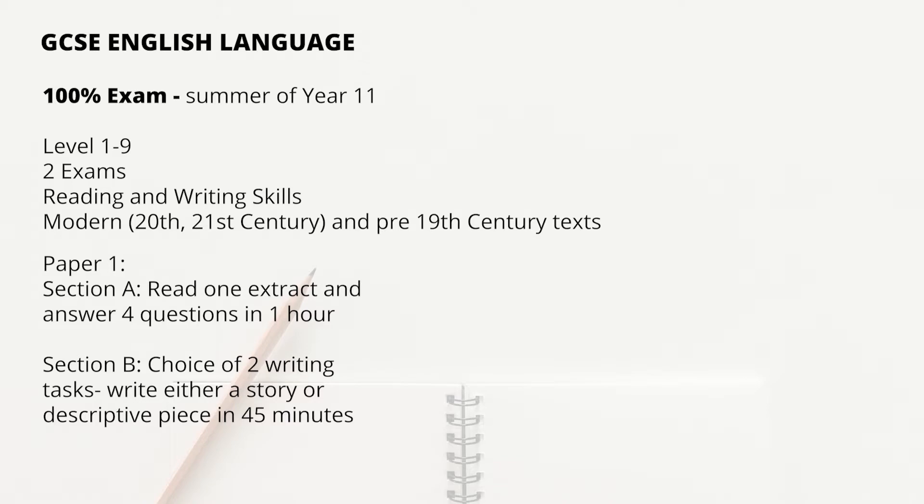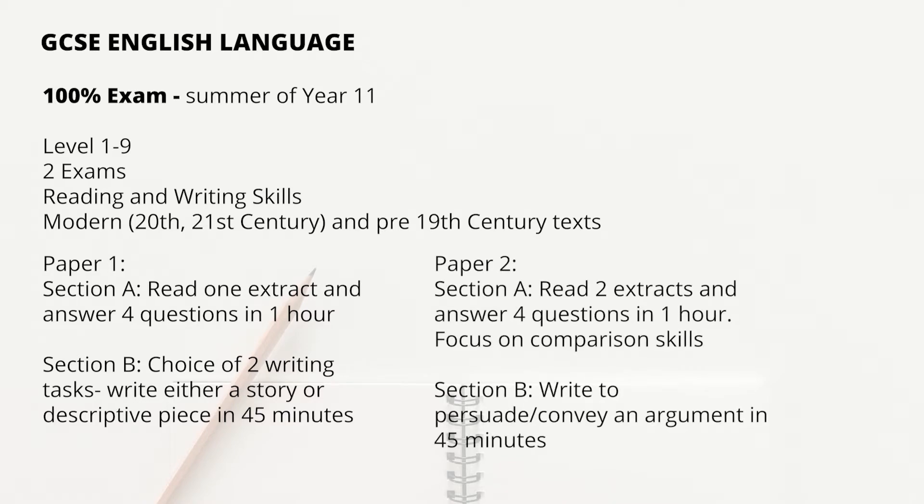For Paper 2, it has the same structure in that it is in two parts: a reading section and a writing section. The first section will test your comprehension, language analysis, and then comparison skills. The second section will ask you to write an opinion piece based on a statement. Each exam is 1 hour 45 minutes long.